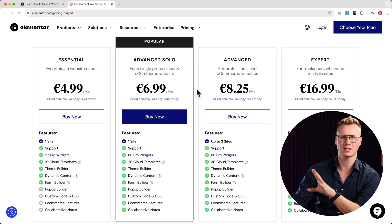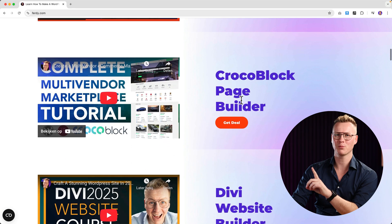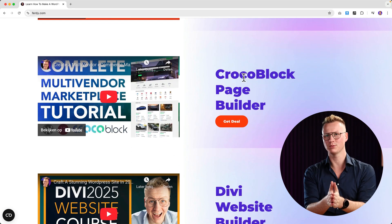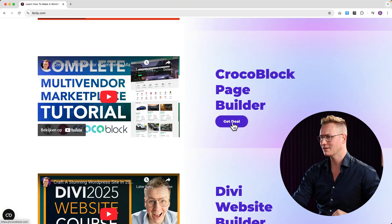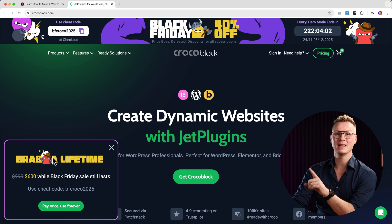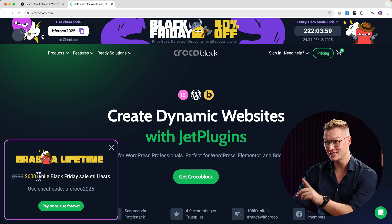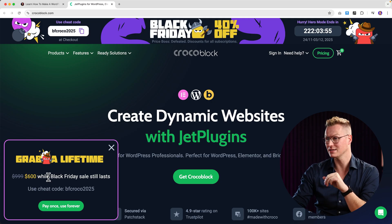Next one: Crocoblock page builder. If I could choose only one page builder it would be Crocoblock — it has so many cool features. If you want to get the deal, click here. Right now this is unique: you can grab a lifetime deal for just $600, which means you have access to all their amazing features.